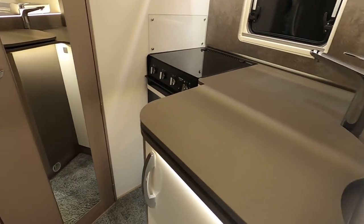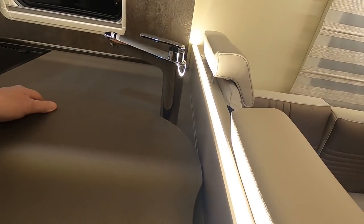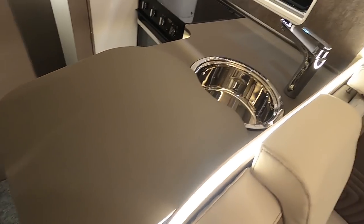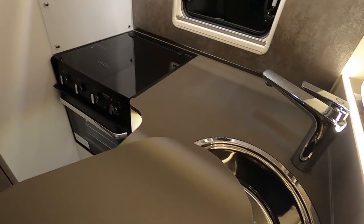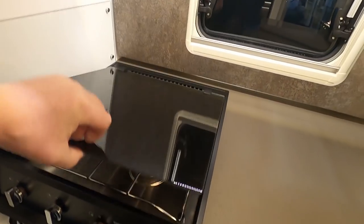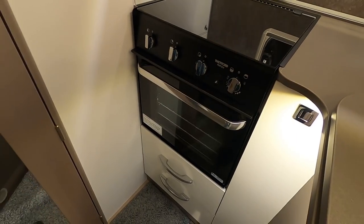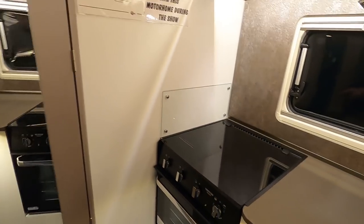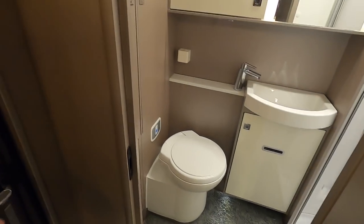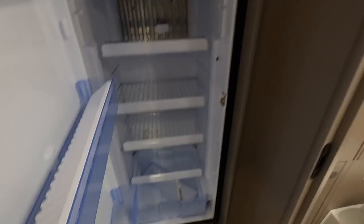Kitchen with a slide-out worktop that reveals the sink, so you've got a preparation area there. There's a three-burner gas or combi oven, and a fridge — automatic energy selection Dometic fridge.